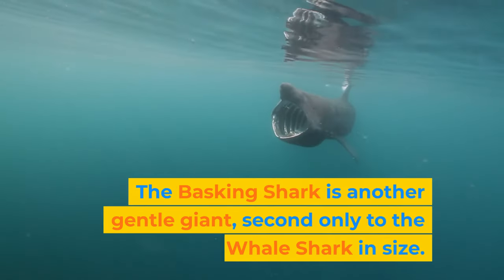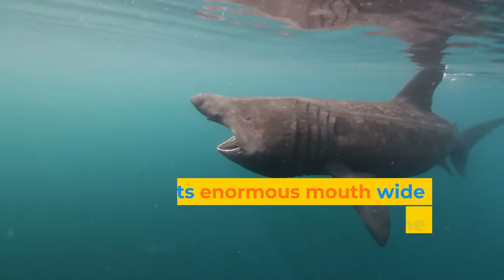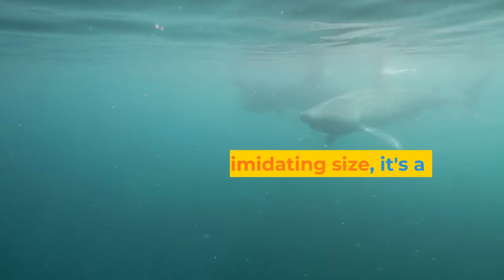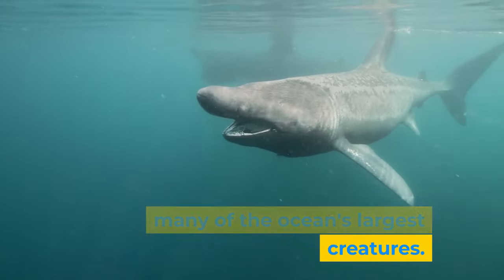The basking shark is another gentle giant, second only to the whale shark in size. With its enormous mouth wide open, it filters plankton from the water. Despite its intimidating size, it's a reminder of the gentle nature of many of the ocean's largest creatures.